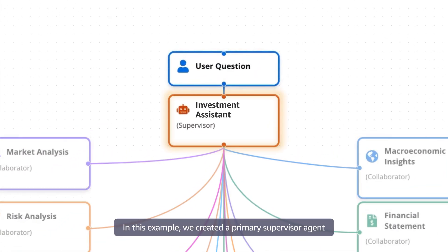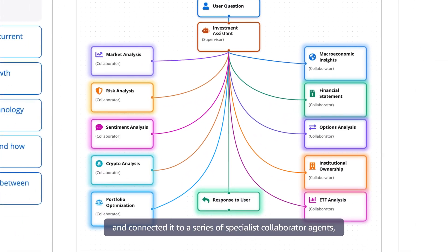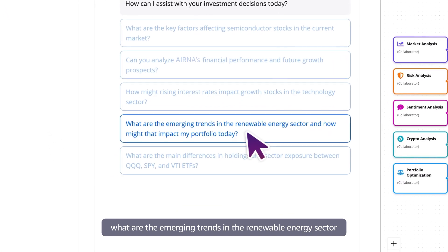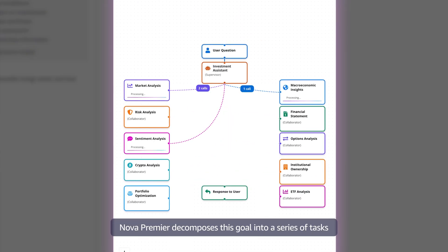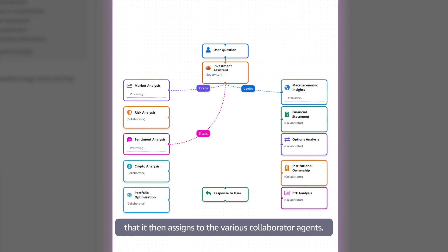In this example, we created a primary supervisor agent and connected it to a series of specialist collaborator agents, each with access to their own set of tools. We asked Nova Premier: what are the emerging trends in the renewable energy sector and how might that impact my portfolio today? Under the hood, Nova Premier decomposes this goal into a series of tasks that it then assigns to the various collaborator agents.